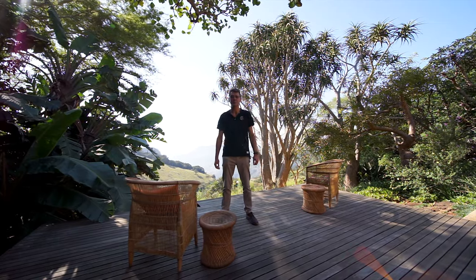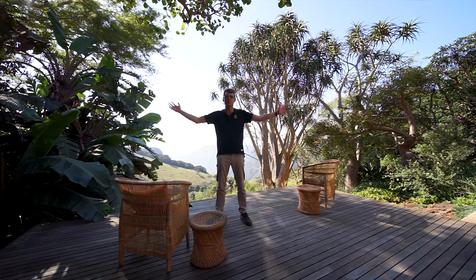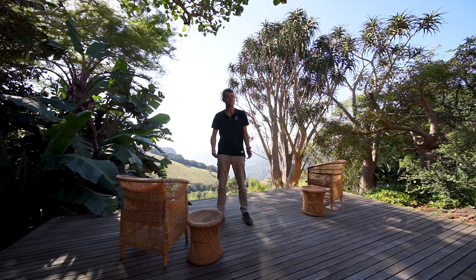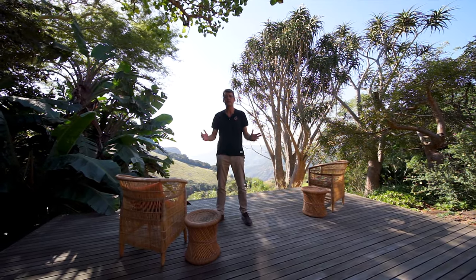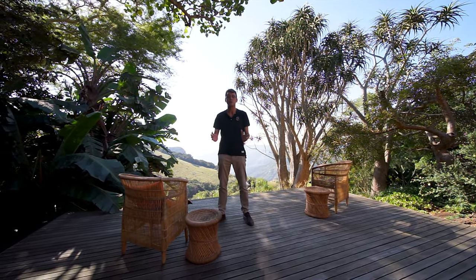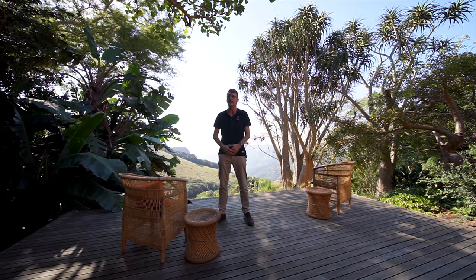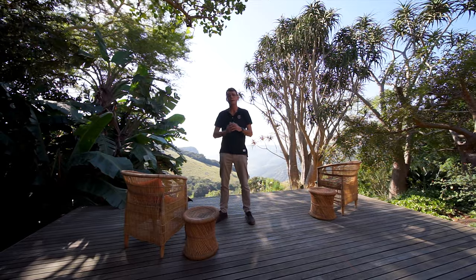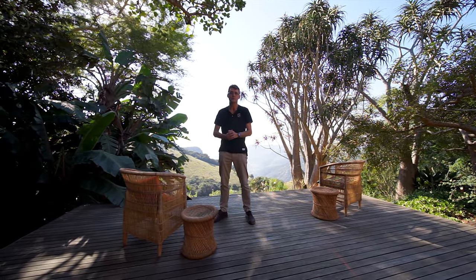Hi, it's Patrick Davidson from Century 21 and welcome to the top of the world. We're at 55 Clufu Road today in Forest Hills and this property has the most jaw-dropping views you've ever seen. It's situated in a beautiful indigenous garden and the home is magnificent. I cannot wait to take you on a tour.